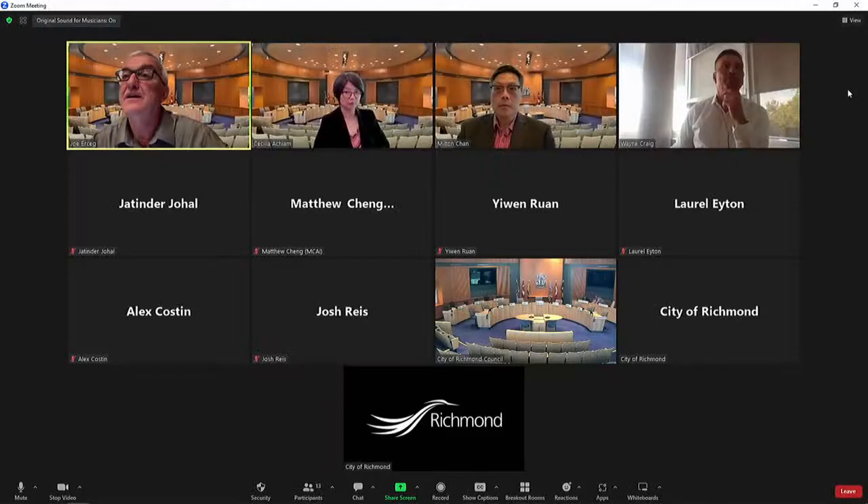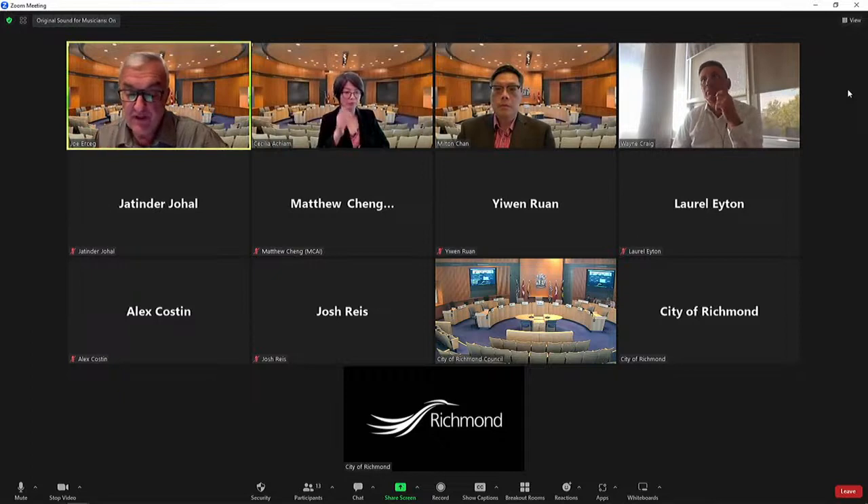I'll call the meeting of the Development Permit Panel to order. On the panel today we have Cecilia Asham, our GM of Community Safety, and Milton Chan, our Director of Engineering, and I'm Joe Urseg, the GM of Planning. We have two developments on the agenda. The purpose of the panel is to review the developments and obtain public input, staff input, and applicant input.